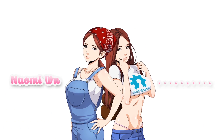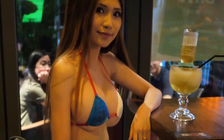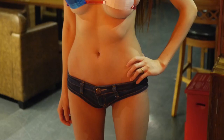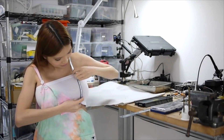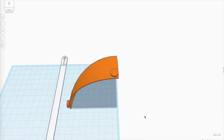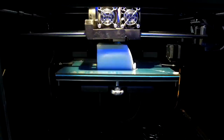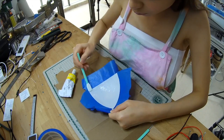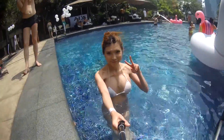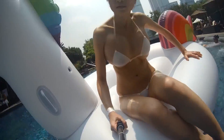Naomi Wu, the creator and 3D printer of the YouTube channel Sexy Cyborg, released a video last week testing the 3D printed bikini she designed back in July. She used a flexible ruler to measure her chest and bikini area, then designed her wearable design in Tinkercad. She 3D printed it with flexible filament in a Flashforge printer. Naomi then sealed the 3D printed materials with silicone. The 3D printed design withstood heat, water, and use. Sexy Cyborg is a talented maker with looks and a brain.